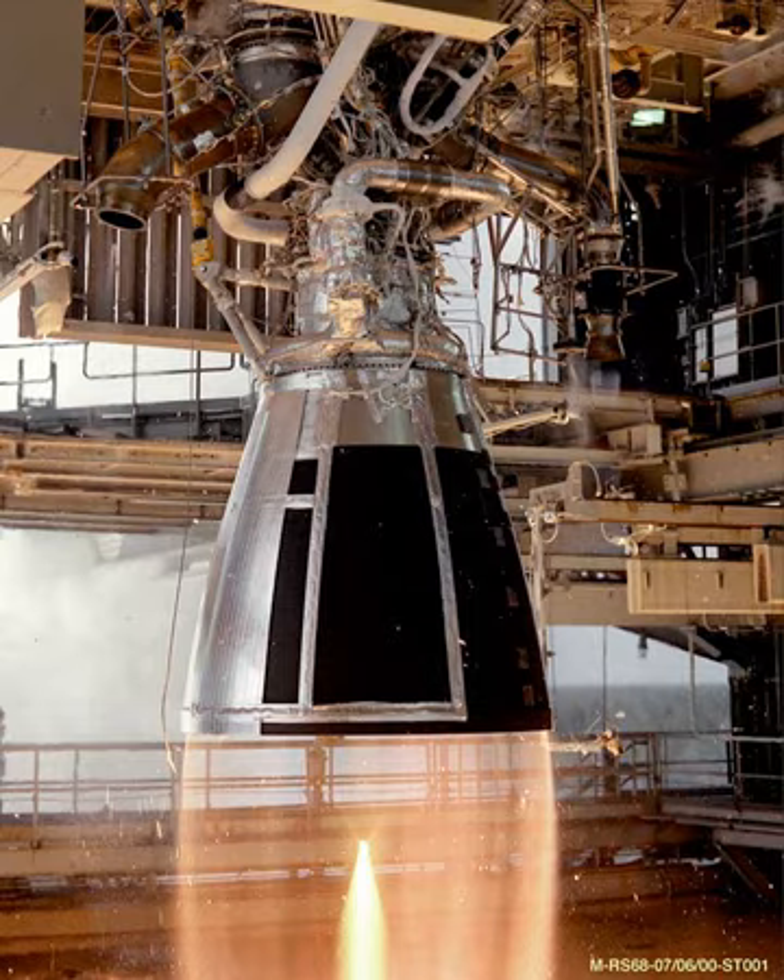RD-801 version 01 (Russian: RD-801 version 01) — this is a version which includes TVC by gimballing of the nozzle in two axes by plus or minus six degrees.